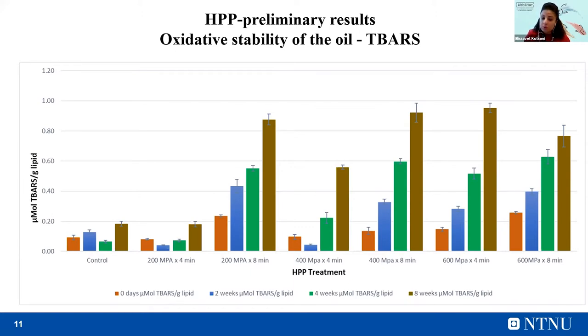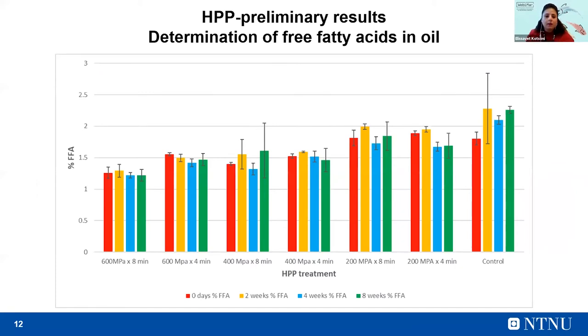This treatment also gave the higher yield regarding the oil. In this figure, you can see the amount of free fatty acids in the oil. The percentage of free fatty acids is significantly higher in the samples where low pressure was applied compared to samples treated with moderate and higher pressure. This could be explained by the fact that lipases are inactivated during the pretreatment with high pressure, so they are not able to break down triglycerides into free fatty acids to the same extent. Therefore, the control shows a higher amount of free fatty acids compared to the treated samples.